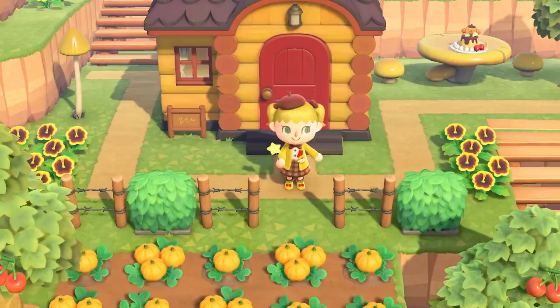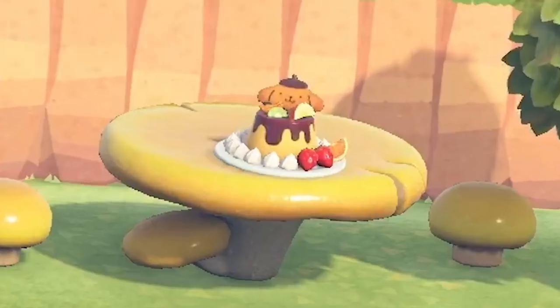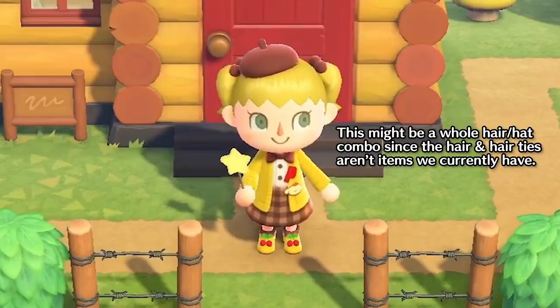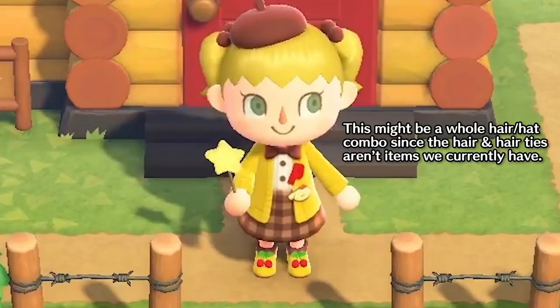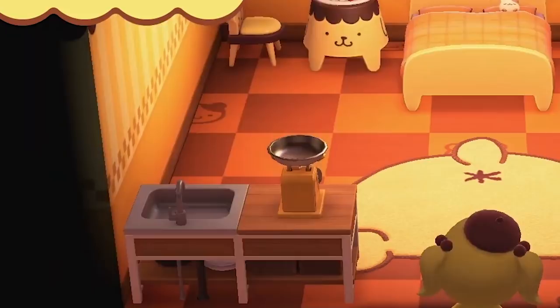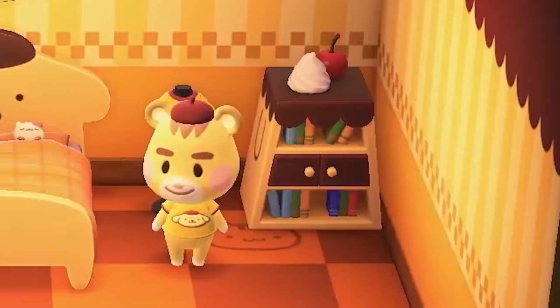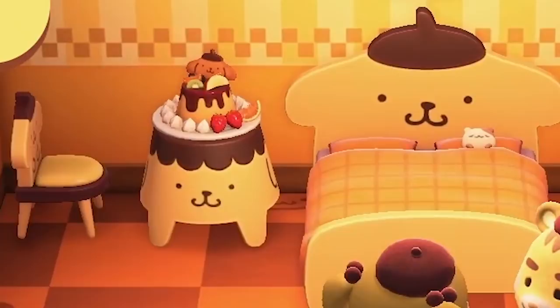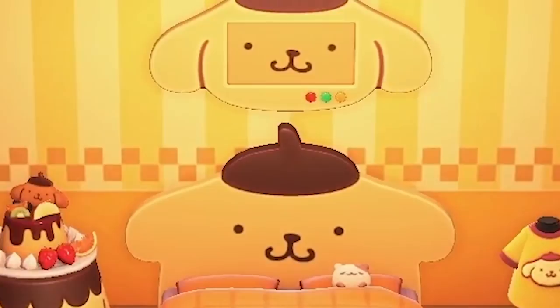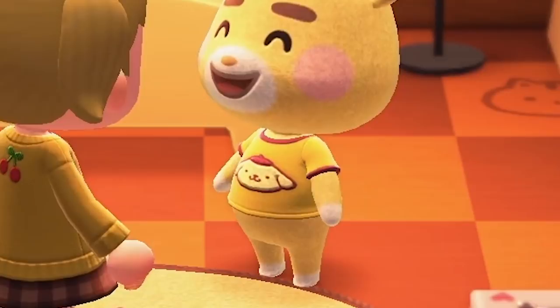Next we get a look at the Pompompurin theme. Outside we see the amazing pudding. The player is wearing an adorable hat, yellow jacket skirt combo, and yellow shoes. Entering the house we see more amazing furniture: Pompompurin floor and wall, a butt rug, book stand which was called rack in New Leaf for some reason, bed, table, chair, and TV above the bed. We also get to meet Marty who's wearing the same hat as us and a Pompompurin t-shirt.